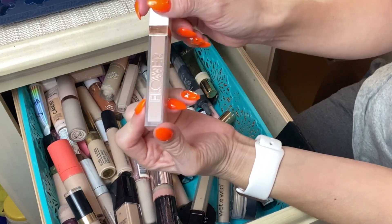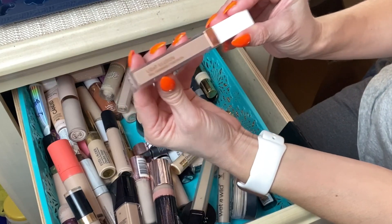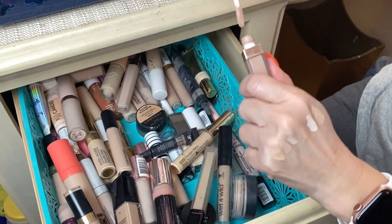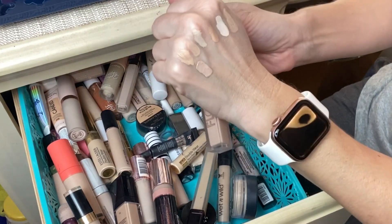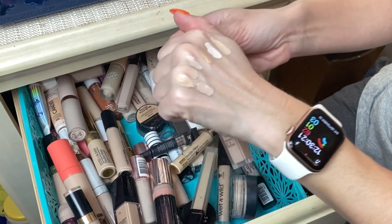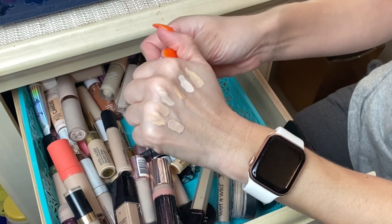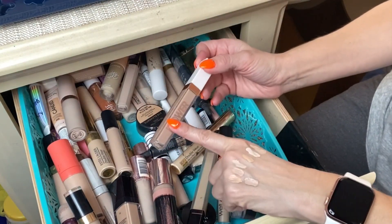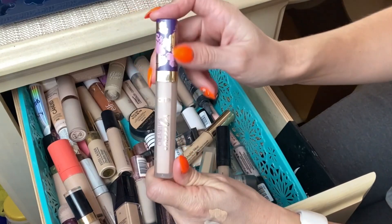From the drugstore, the Flower Beauty Light Illusion Full Coverage Concealer in shade Fair L1-2. This is a really great concealer and I have the corresponding foundation as well, but I need to toss them because they've been in my stash for about two years. If you've had foundation or concealer for over two years, you probably want to discard it and get yourself a new one.